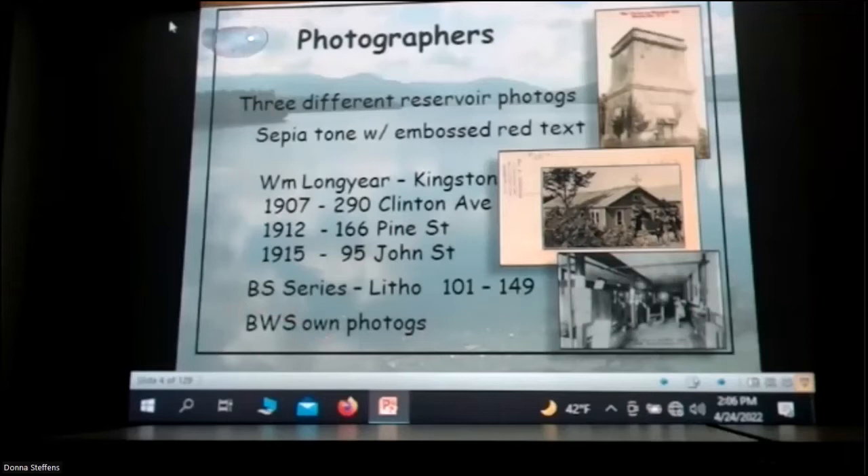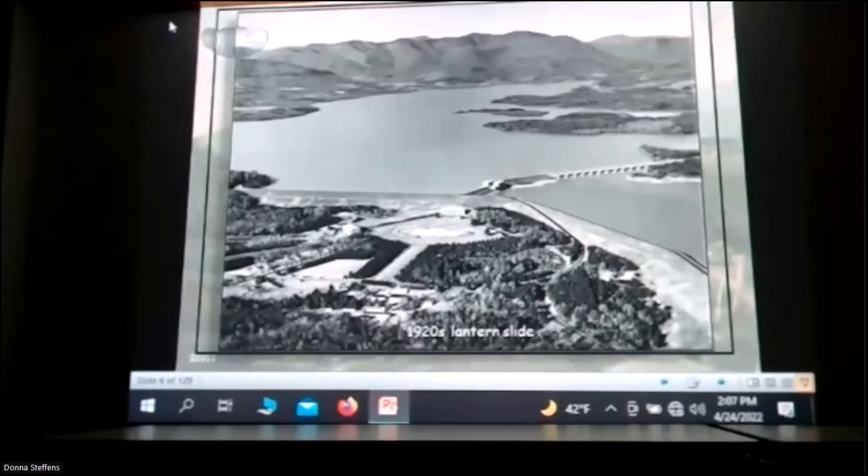The Board of Water Supply had their own photographers, and some of those pictures are in their archives. Some are on the New York Public Library website where you can find them. The litho series are printed like newspaper pictures on not very good cardboard, and they did a series from 101 to 149. And there was an early lantern slide from the New York State Archives — just a beautiful view of the reservoir not long after it was completed, the aerators going through the dividing weir, the upper basin and the lower basin.